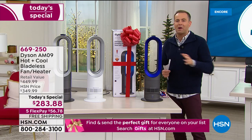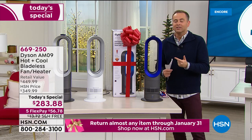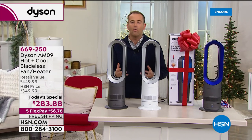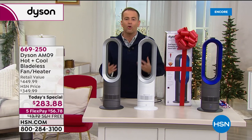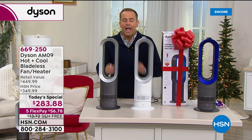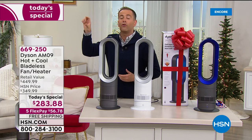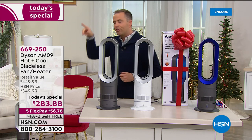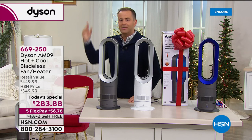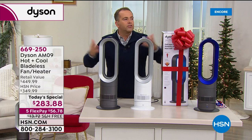It's worth every penny but it's a lot of money — an investment you'll have in your home for a long time, which is why many of us wait for Black Friday and Cyber Monday. Well this is Black Friday, Cyber Monday, and Thanksgiving all rolled into one. This is our lowest price of the year, our best price of the year, the last chance of the year to get the AM09. If you Google it now you'll see Dyson's website at $449.99, other websites at $439, $429, even $459 — and then HSN pops up because our price is so low.